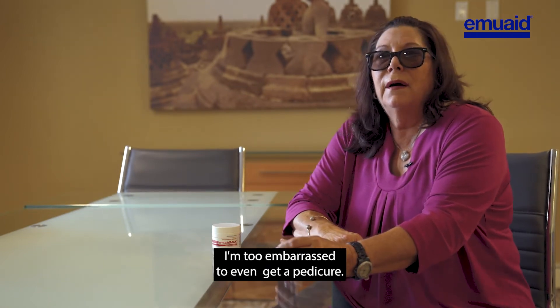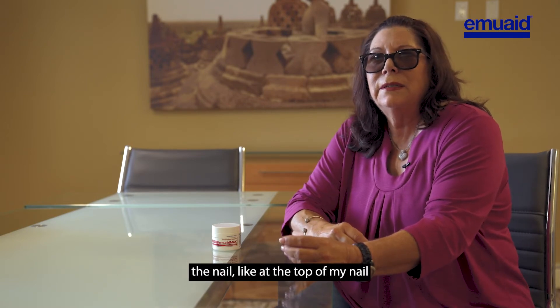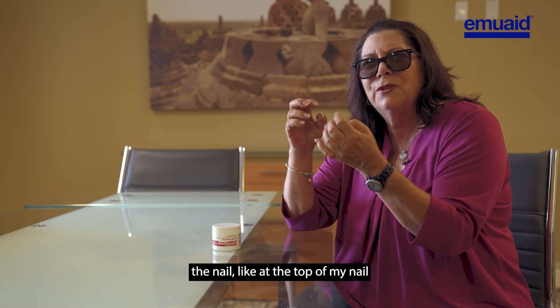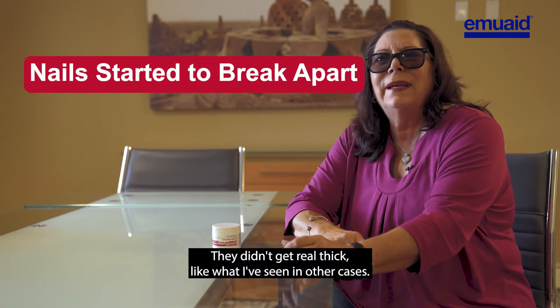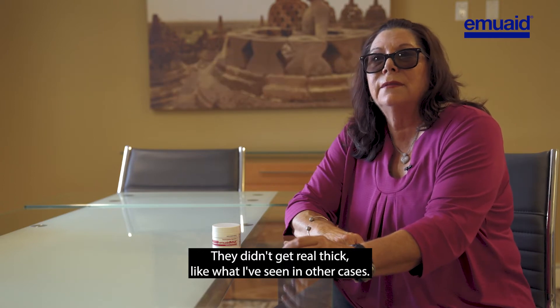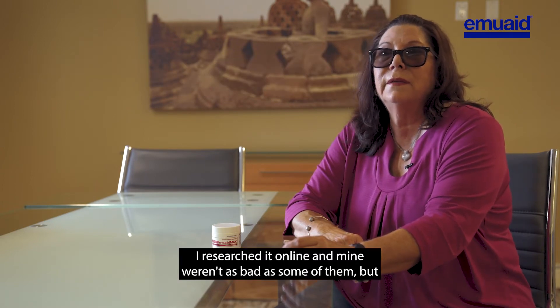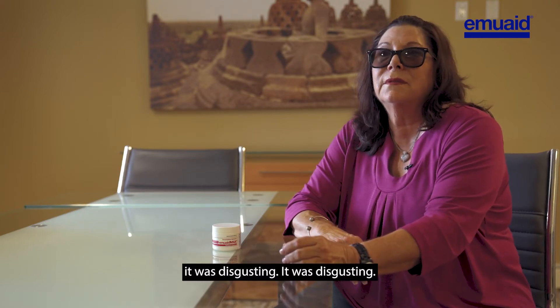It was just the yellowness. The nail at the top of my nails started breaking apart and pieces were falling off. They didn't get real thick like what I've seen in other cases — I researched it online — and mine weren't as bad as some, but it was disgusting.